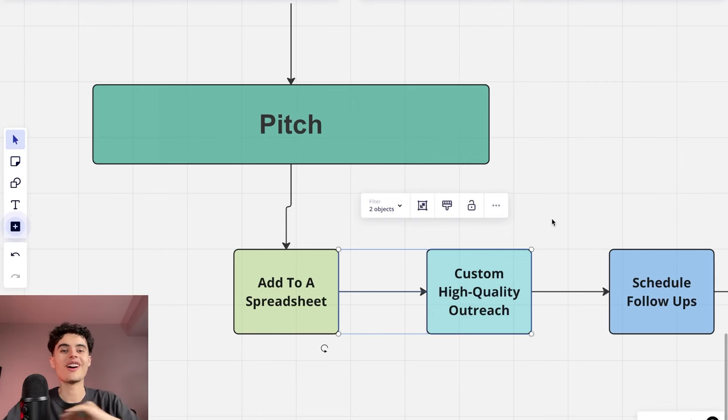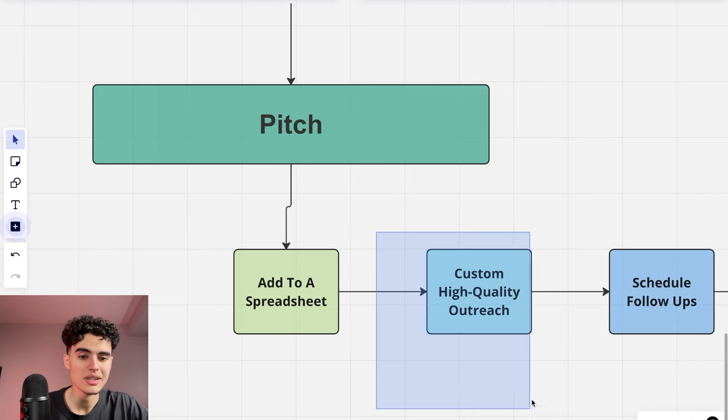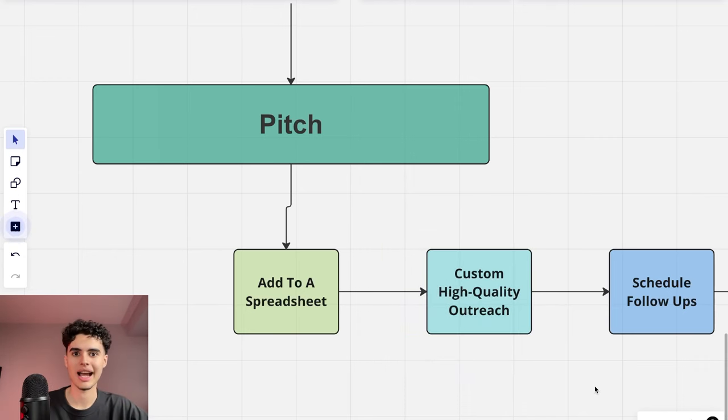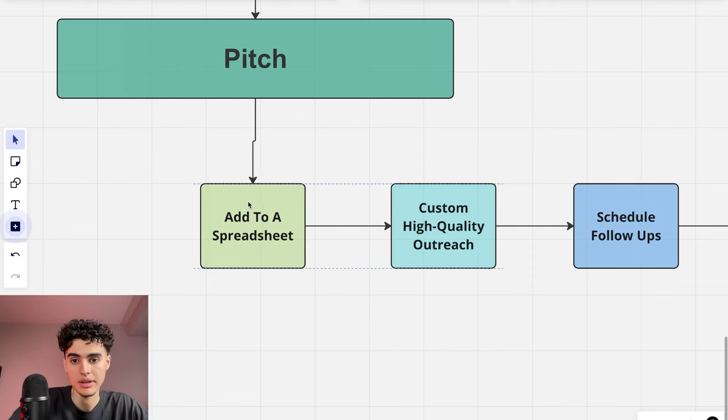We're going to do custom, high-quality outreach — not copy-paste cold DMs like 'hey, are you doing anything with email right now?' or 'hey, do you need short form content?' We send free short-form videos upfront, content strategy documents, Loom analyses of their content, scripts, and content ideas. When you invest 30 minutes to an hour in a single outreach, the person almost feels bad for not responding because of the effort you've put in.